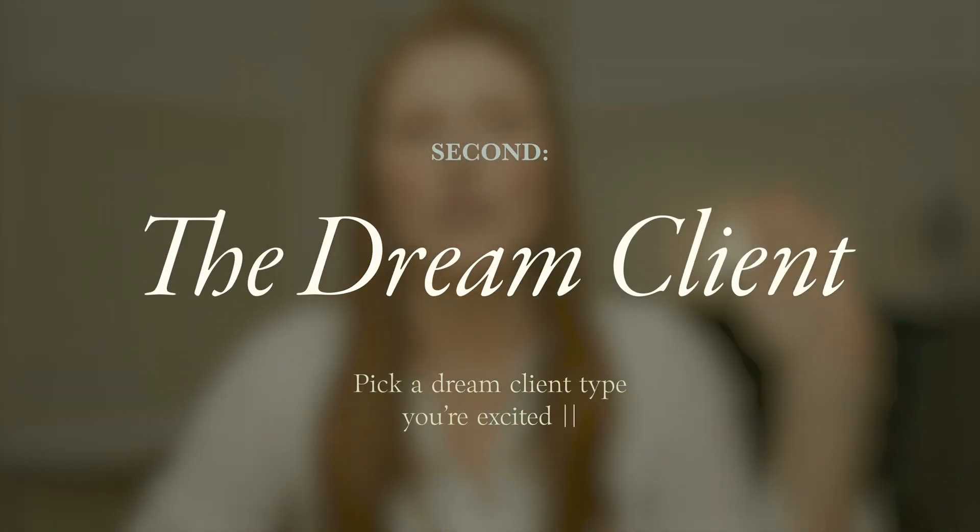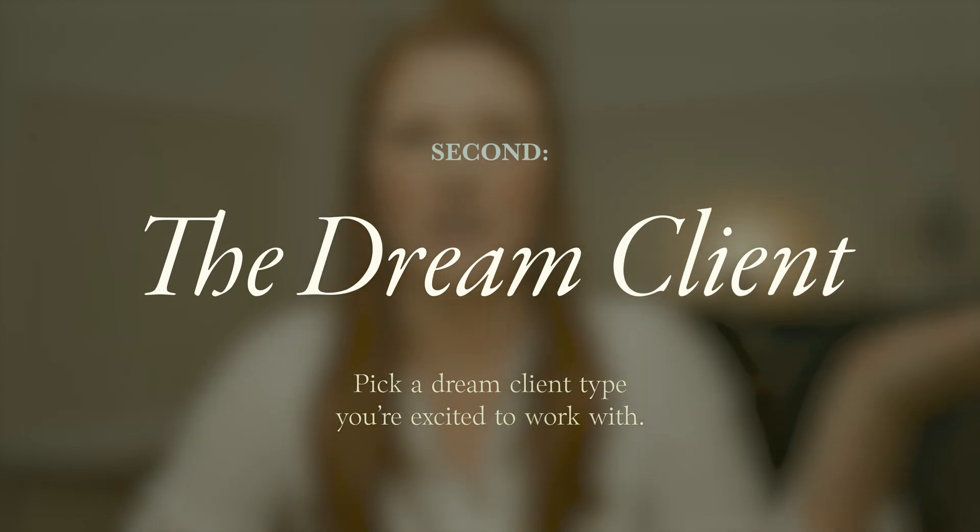The second thing you need on day one is your dream client. Pick a type of dream client that you're excited to work with — not necessarily a niche yet. Don't overthink this, but do think about who you would love to build stuff for. If you love classical, traditional design, maybe you're more excited to build websites for wedding venues or interior designers, not rock bands or tech startups. This isn't about chasing the biggest market — it's about picking a type of client whose style you like, because if you're excited about the work, you'll naturally put in more effort and your portfolio will look a lot stronger.